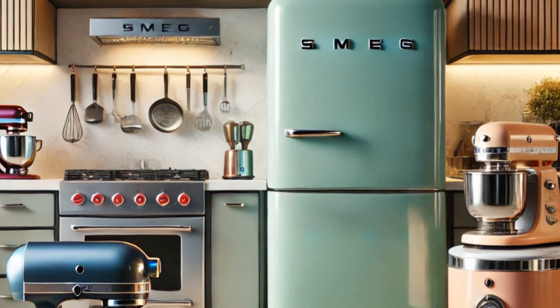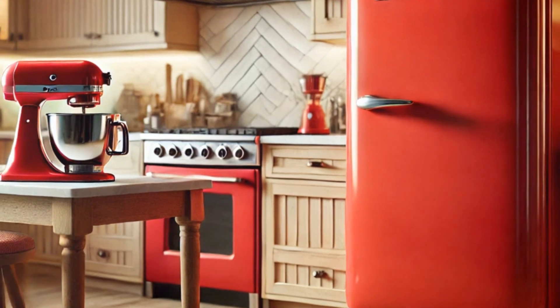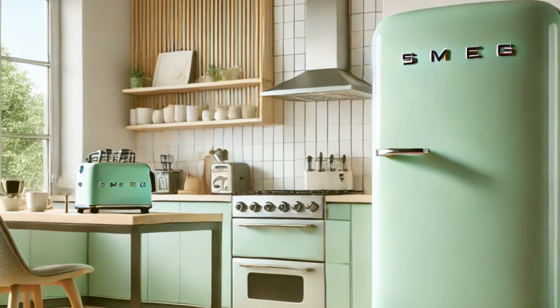Want to add some pizzazz to your kitchen? Check out Smeg. Smeg appliances are more than just kitchen tools — they're a statement piece. With their retro-inspired design, your kitchen will look straight out of a magazine.